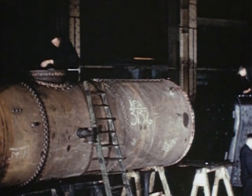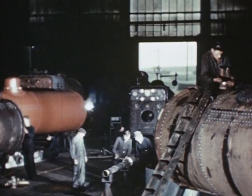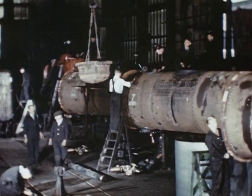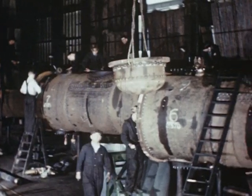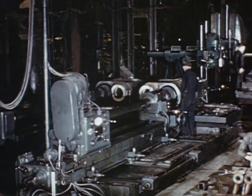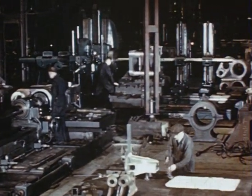In the boiler mounting shop, tubes, super heaters and mountings are fitted and hydraulic and steam tests are made. Returning to follow the progress of cylinder castings, we see that they are completely machined, fitted and most thoroughly tested.